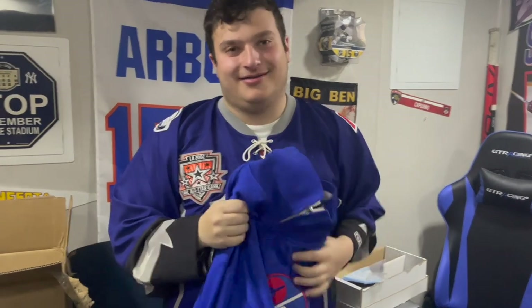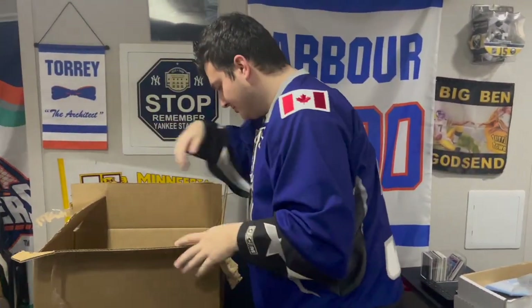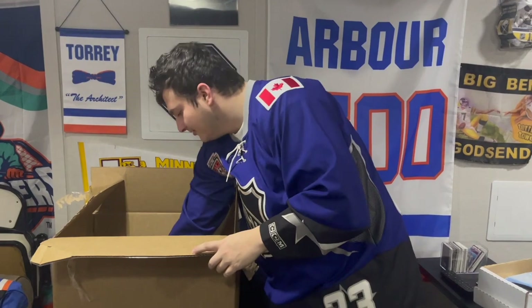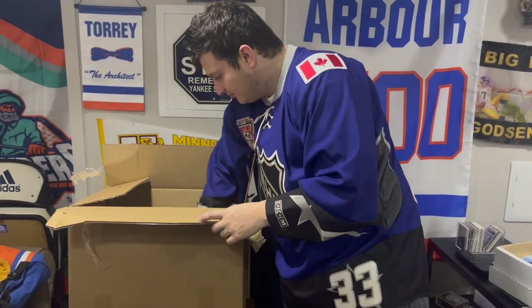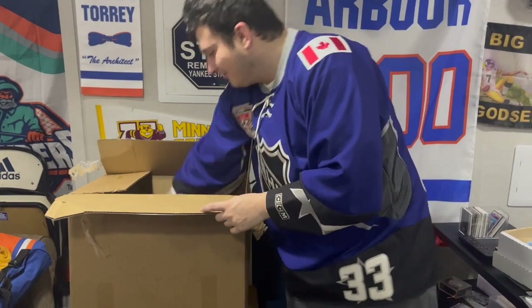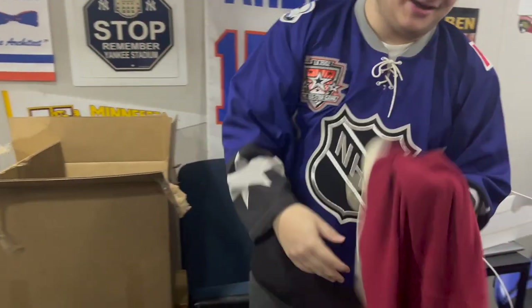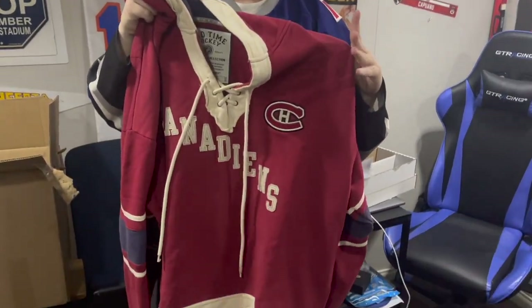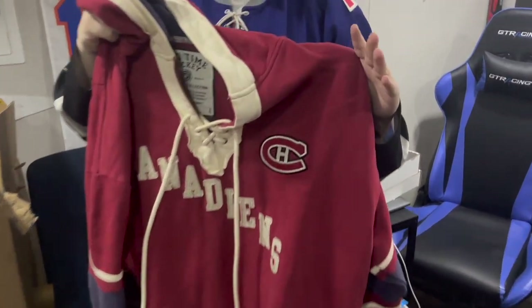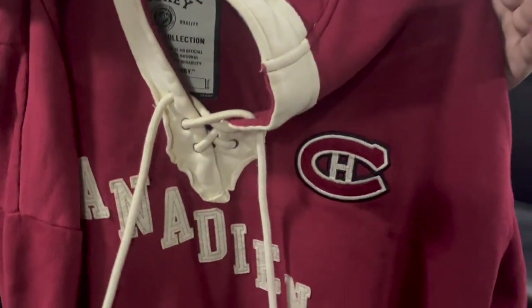We have one item left — it's another Old Time Hockey sweatshirt. Nothing on the back, but it's Montreal Canadiens. Really cool fun stuff. The Habs — go Habs go!